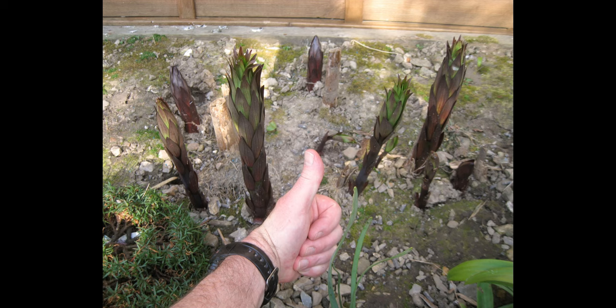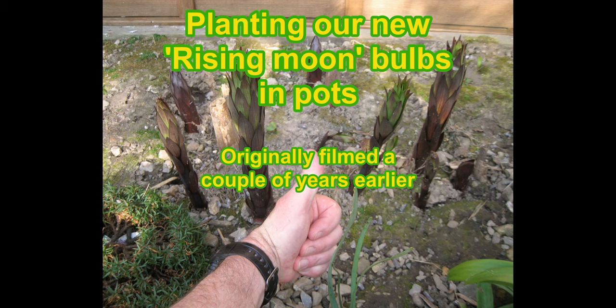Now we're going to go out into the garden and watch how we plant lily bulbs into pots, rather than just in the ground. So sit back and enjoy — here it comes.